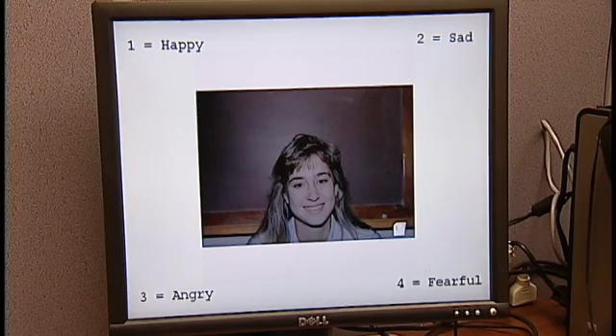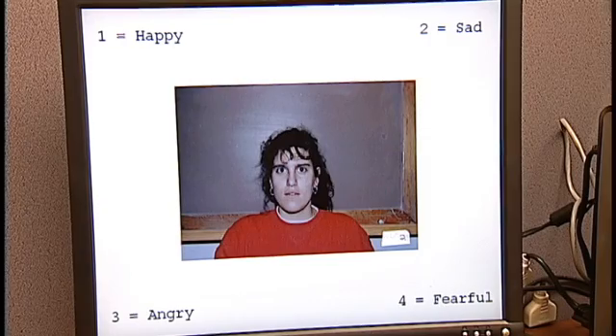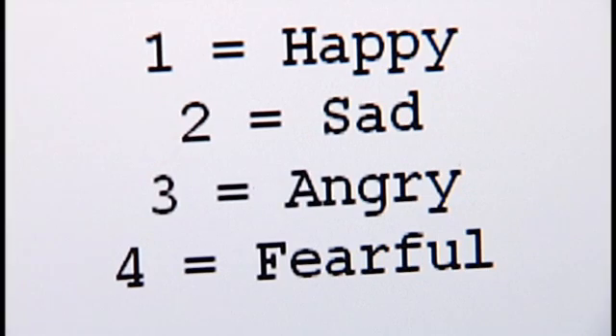This is our version of the Danva 2, a task developed by Nowicki and Duke at Emory University. It is one of the best validated measures of socio-emotional skill. Participants identify if the emotion displayed is happy, sad, angry, or frightened.